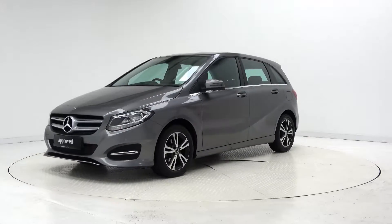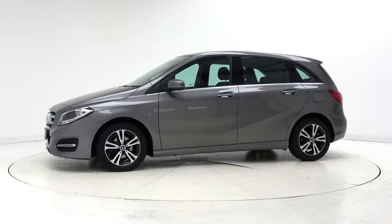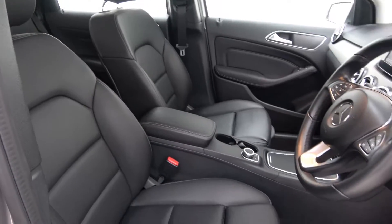This model features 16-inch alloy wheels, auto headlights, chrome exterior trim, black leather interior, and a 7-inch media display.